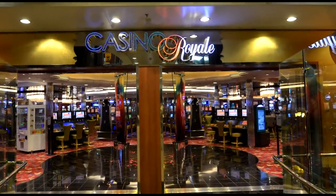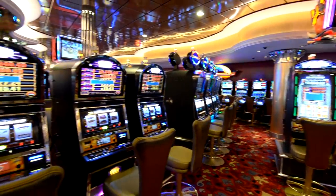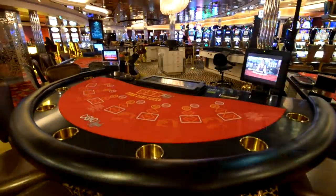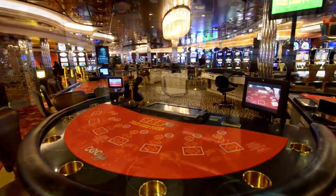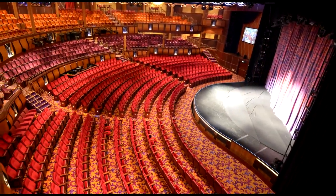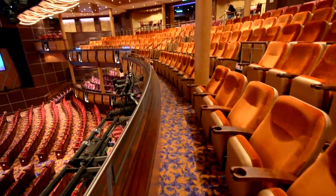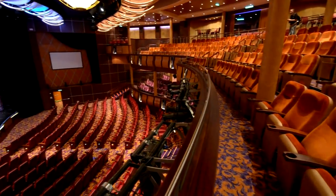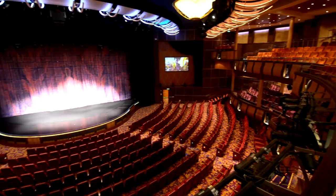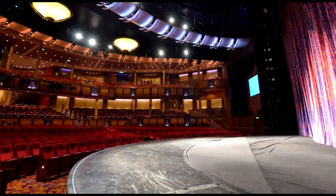We're going to check out Casino Royale. The casino is divided up into two halves — one for smoking and one non-smoking. And here we have the lovely Amber Theater on Allure of the Seas. You need to make sure you have reservations for the shows. They were showing the Broadway musical Mamma Mia while we were there. Royal Caribbean will also be showing Chicago and Blue Planet at Amber Theater.